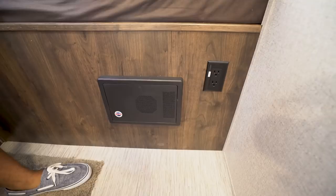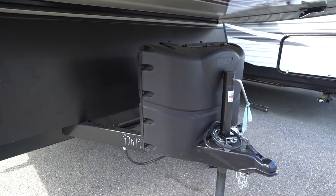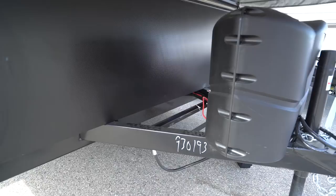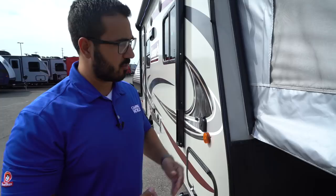Starting at the front on the outside of the 1601, this unit comes with two 20-pound propane tanks and a cover — those will operate your furnace and cooktop inside. Right behind that are the rails for your battery. You'll also notice the black diamond-etched pattern up front, which is essentially a rock guard to help protect your front end from rocks or debris thrown up by your tow vehicle.